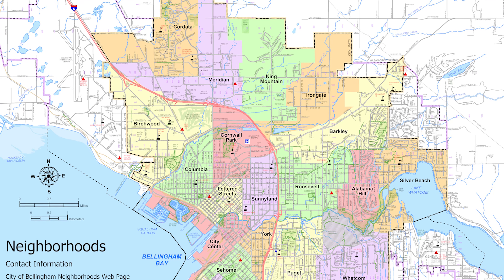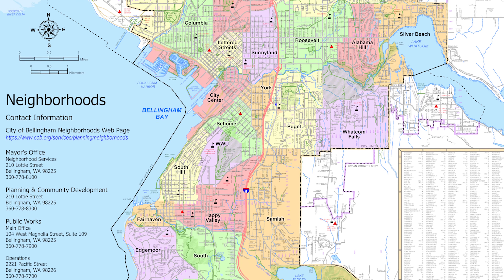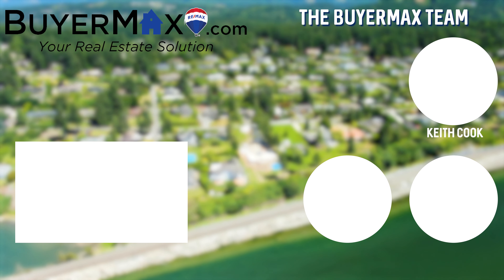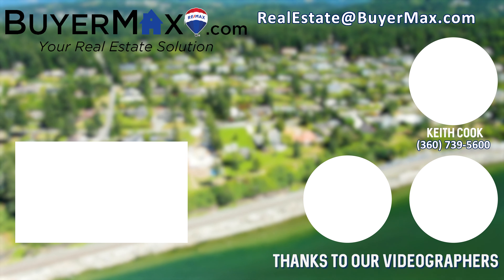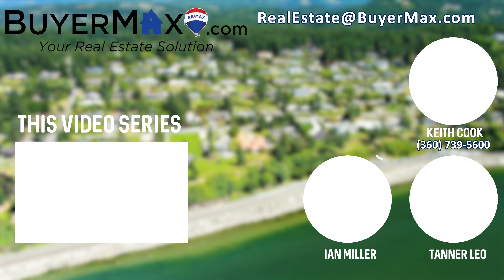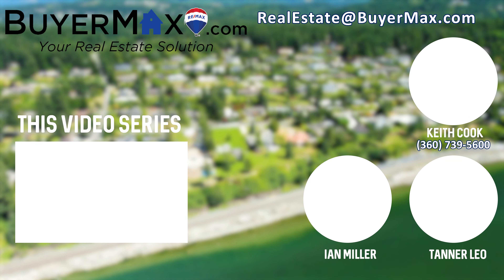Hey, it's Keith. This is one of the many neighborhood videos we created featuring each of the neighborhoods within the city limits of Bellingham. If you enjoyed this video, check out our channel — you might like our Bellingham and Beyond video series, which explores Bellingham and Whatcom County Parks. We also have a real estate video series for those of you who may be interested. Additional information can be found at our website, www.buyermax.com. Thanks for watching.